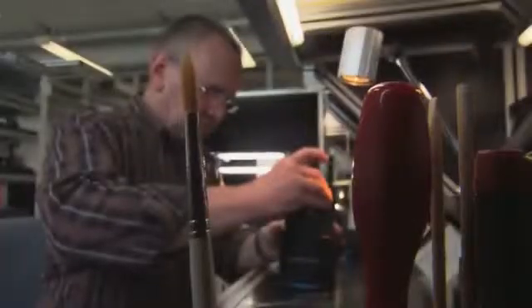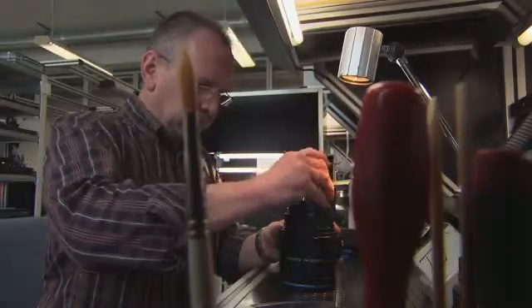In our library we have 4,000 Schneider lenses which can be used as models. And when we have a new challenge, a new design, we of course look at different models, analyze them, and optimize them to get the best lens.